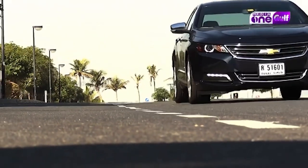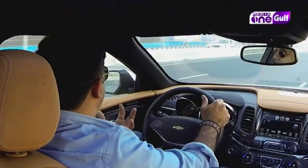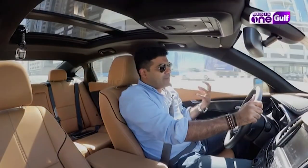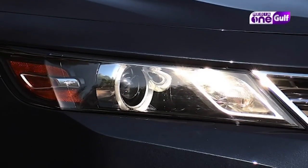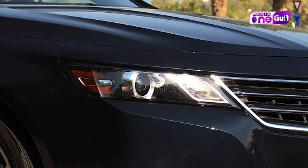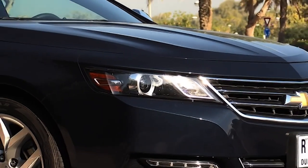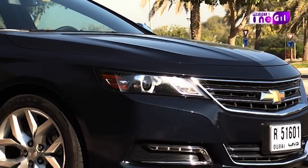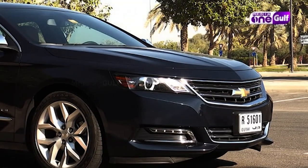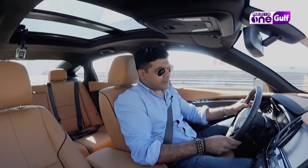The Chevrolet Caprice was more of a muscle car kind of feel. There are American muscle cars with aggression, and moreover it was a rear-wheel drive car. The Chevrolet Impala is not aggressive at all — it's a very subtle and easy driving machine.